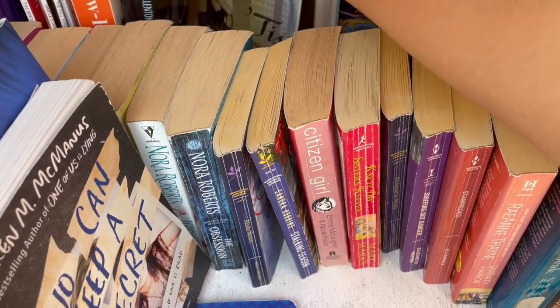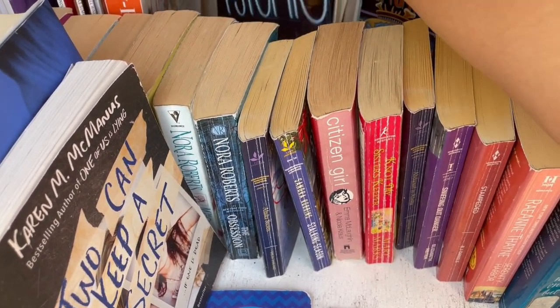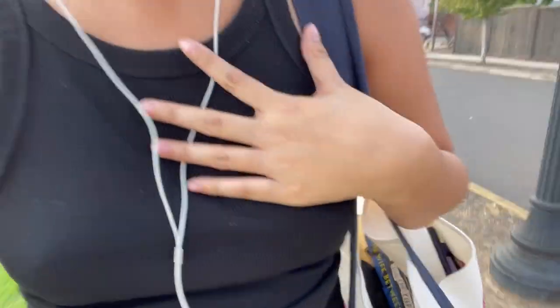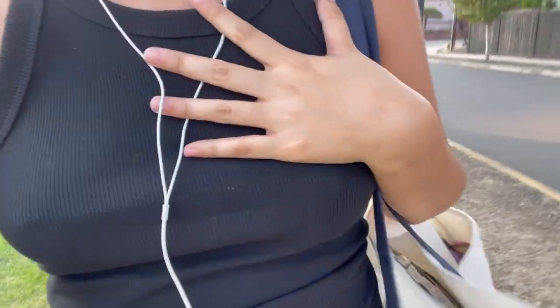I've been thinking maybe Sarah Dessen isn't for me — like maybe I'm past that age range — because I tried reading The Summer I Turned Pretty and it felt a little juvenile. But that's me giving a thumbs up because I thought the stop was so successful, and that's me holding my heart because I ran across the street while cars were coming.